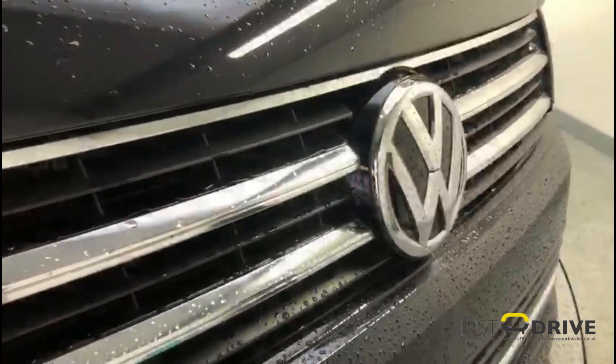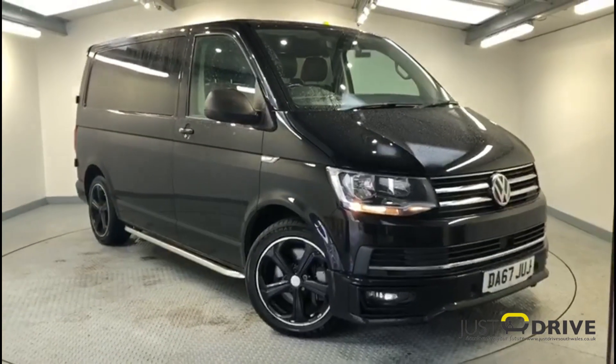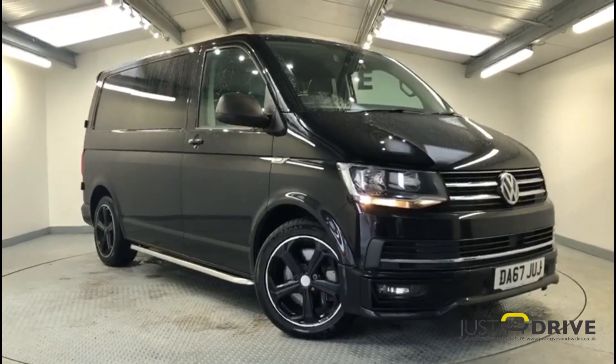Hope you've enjoyed a quick look at this stunning transporter combi conversion. When sold, it'll be supplied with a brand new MOT together with a service and warranty, so please get in touch if you'd like to arrange a closer look.